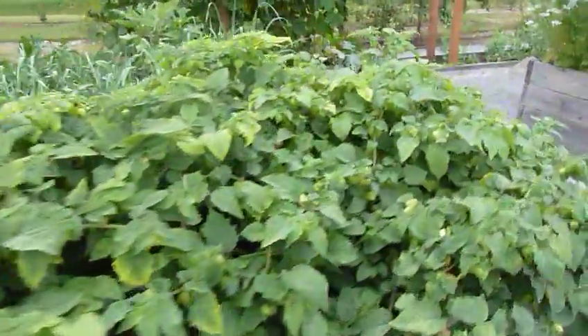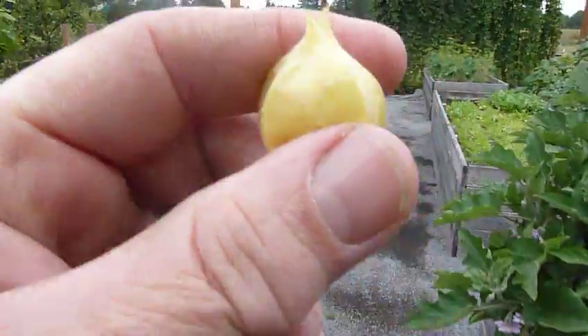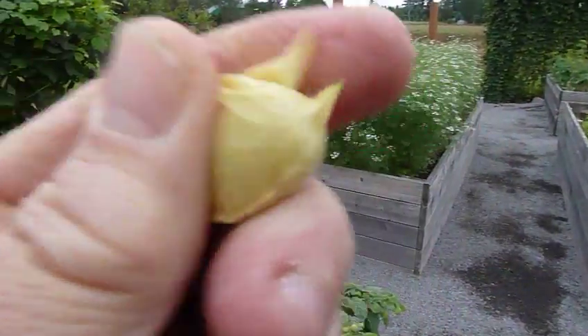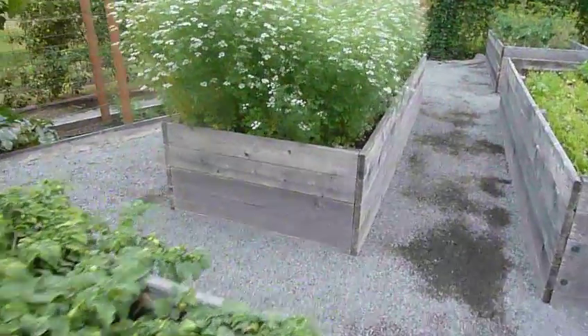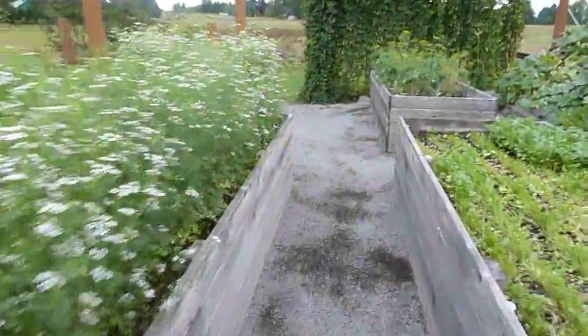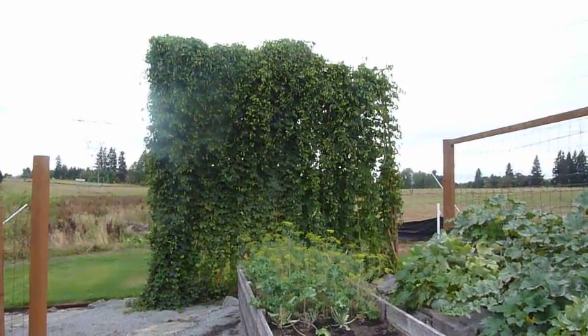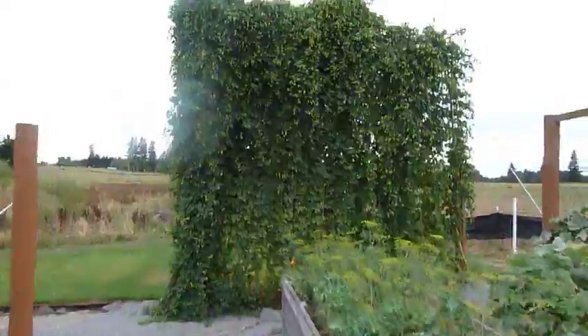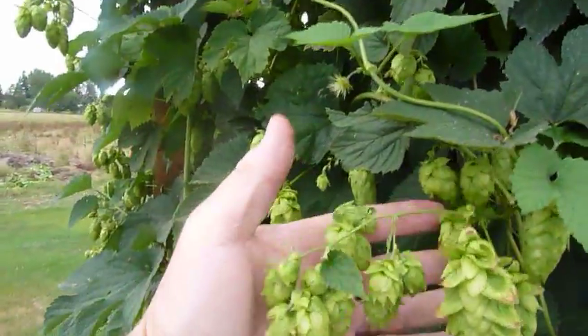These are called the pineapple tomatillos. You take the skin off a dry one like this, open it up, and you eat the inside — sweet like candy. There is the hop trellis; this week we pick hops. Beautiful hops.